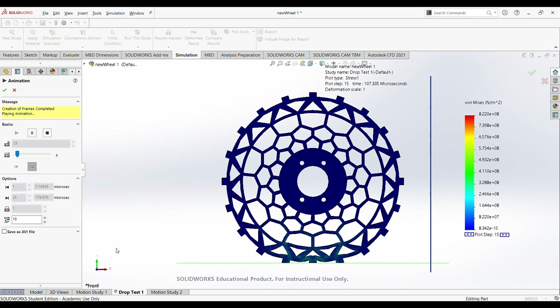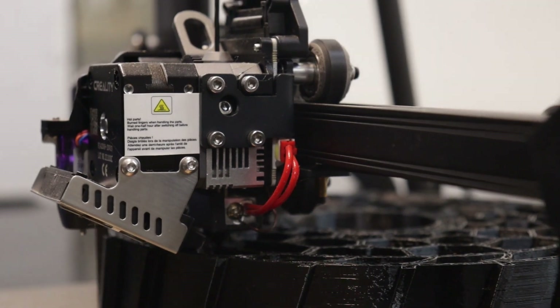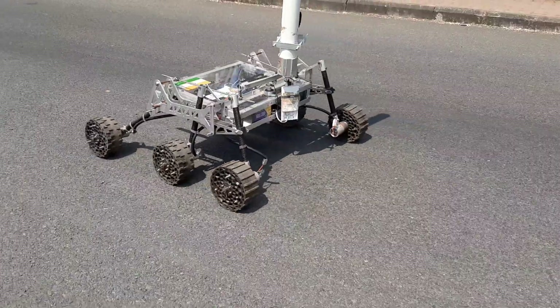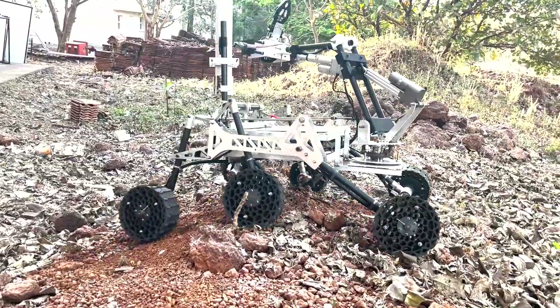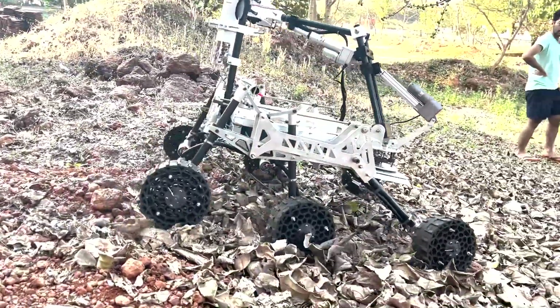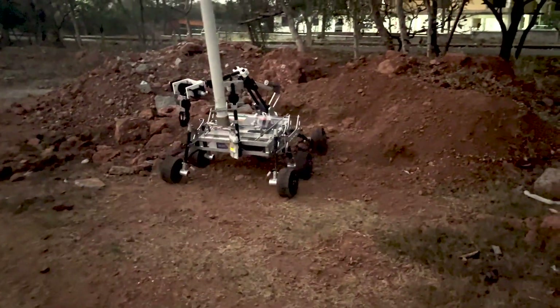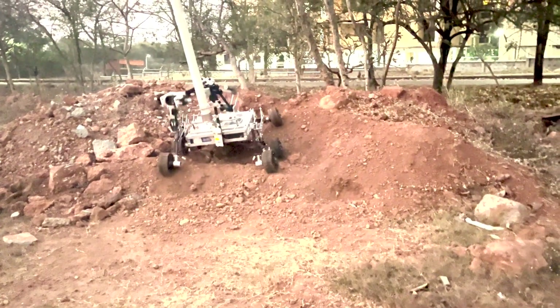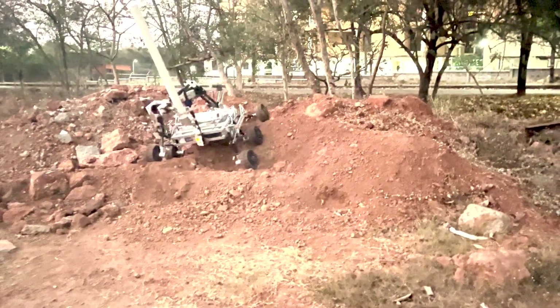Continuing with the six-wheel differential drive mechanism, we are using 3D printed wheels with modified honeycomb support patterns improving the shock absorption. Grooves printed on the wheel provide grip on loose sand. The design is optimized for faster and easier assembly. The modularity of wheels helps in the faster replacement of parts in case of failure. The wheels together with the suspension help the rover climb steep floors and even stairs.